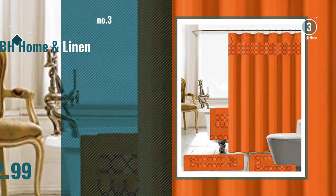Number 3, by BH Home and Linen. Get your favorite shower curtain now — just click this circle in the corner. Number 4, by Emberson.